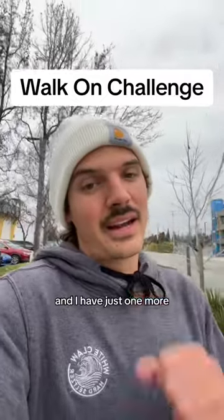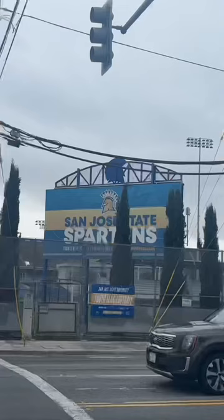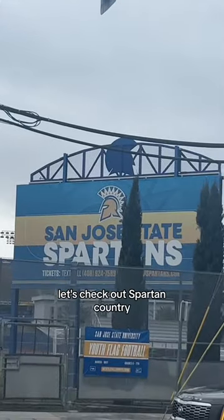I'm headed down from the bay and I have just one more D1 football field I got to try to walk on. San Jose State, let's check out Spartan Country.